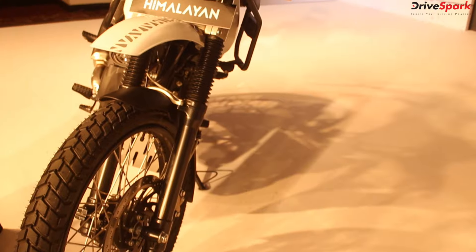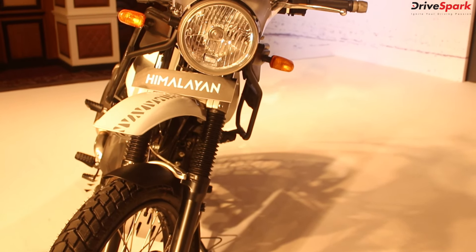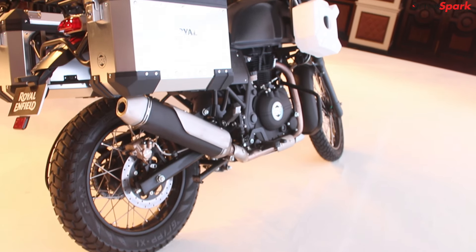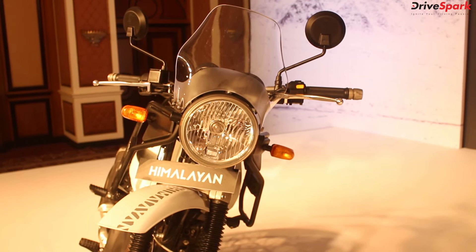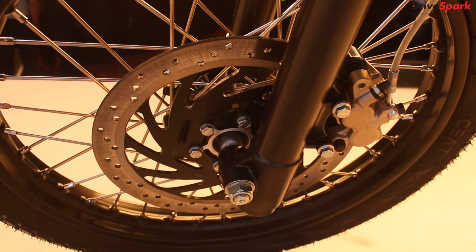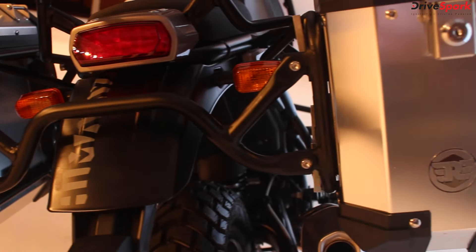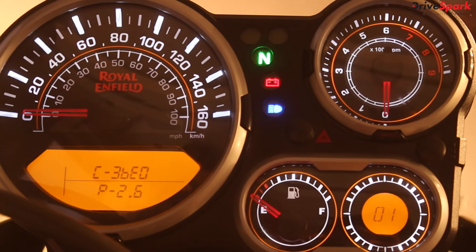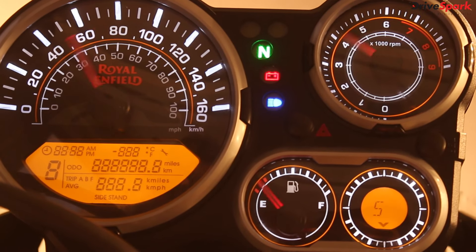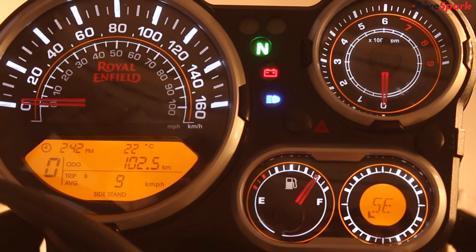Being made for adventure touring, the Himalayan features long travel front forks, a monoshock at the rear, a visor to ease the wind off your chest, disc brakes at both ends, dedicated mounts for panniers, and a 21-inch wheel up front. It also features a part-digital speedometer console with a compass and a gear position indicator.